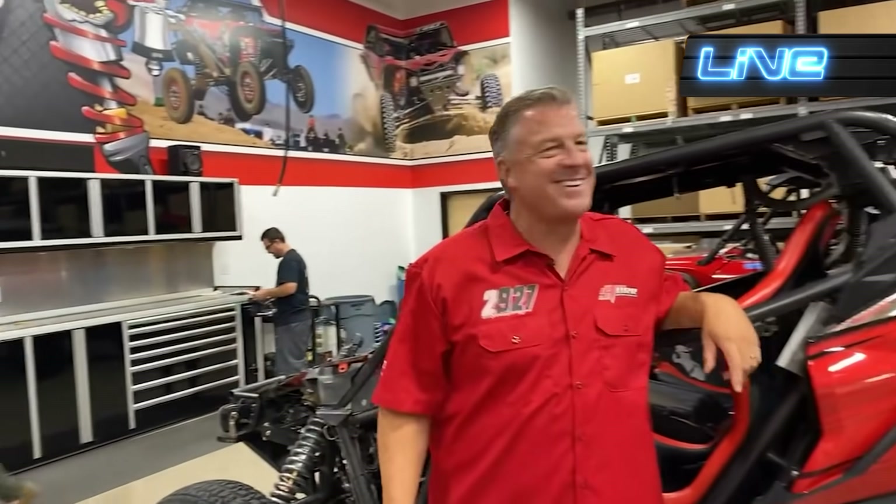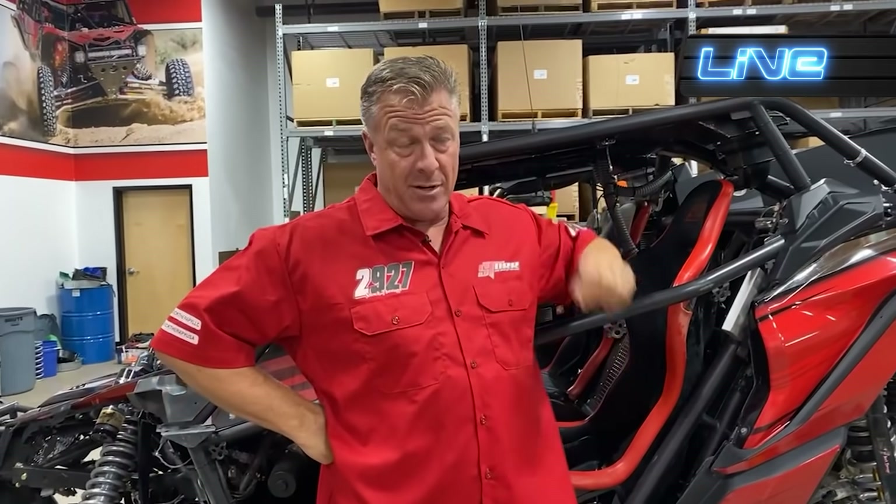Hi guys, thanks for signing in to our feed. Yes, we're going to give you a small race report from the Laughlin race this last weekend, which was hot outside and hot inside the car.